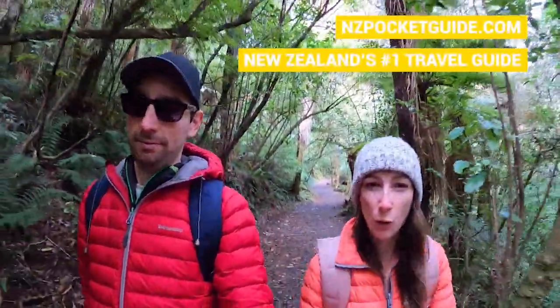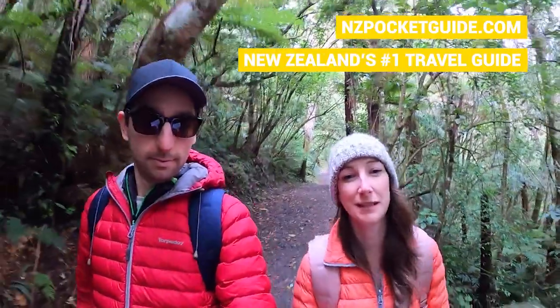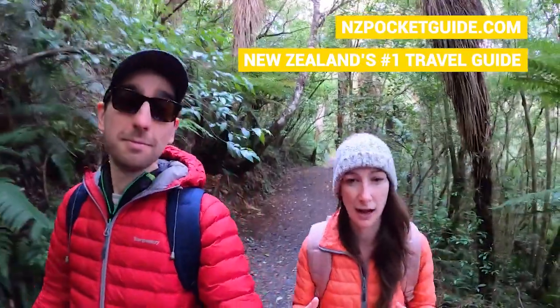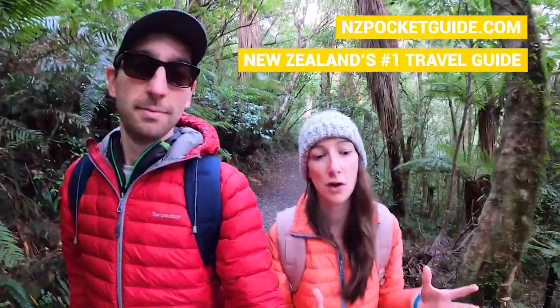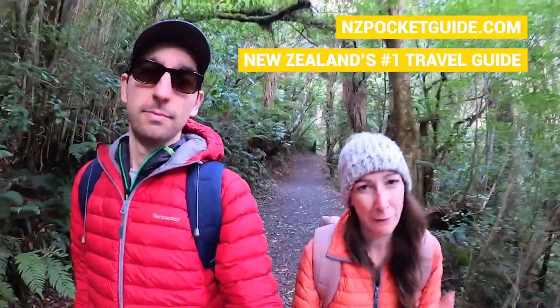We're going to go through some very quick and handy tips on how to keep warm when camping in New Zealand, because camping is awesome here — it's a really good way to connect with nature and experience the great outdoors, which is kind of what New Zealand is known for with all its beautiful scenery. However, on an evening when you're camping in a tent or even in a campervan, it can be pretty chilly, so it's really important to know a few ways to keep warm for a comfortable night's sleep.